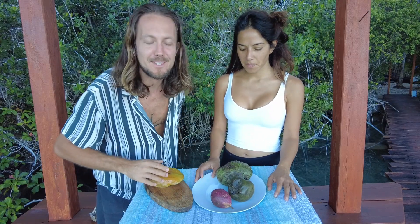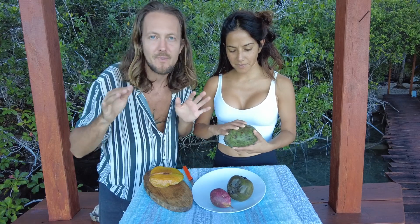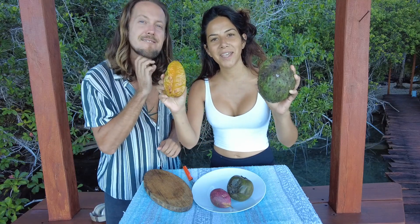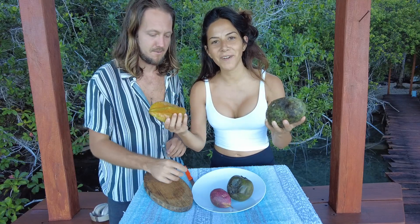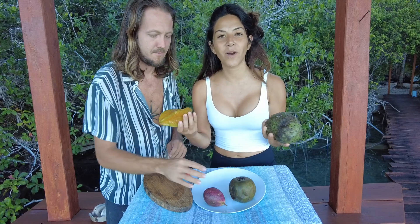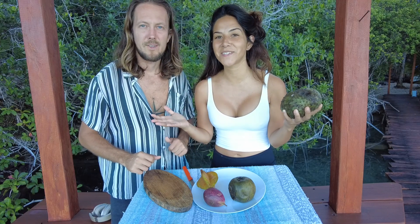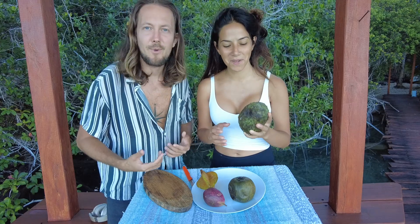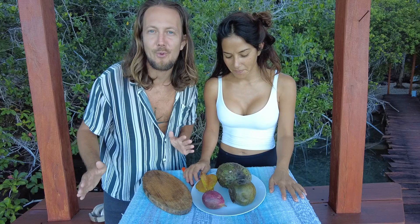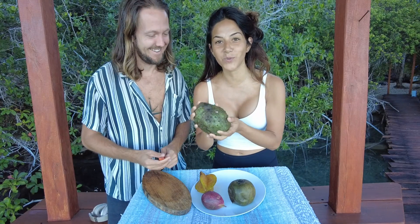Today we have something that actually came up from our last video when we got healthy snacks. We have some very strange looking fruits that we discovered on our roadside shopping. And honestly, we have no idea what they are like. So we thought you could join us to taste. Today we have a fruit tasting day with the strangest fruit you ever see. We actually had to Google the names because we didn't even know.